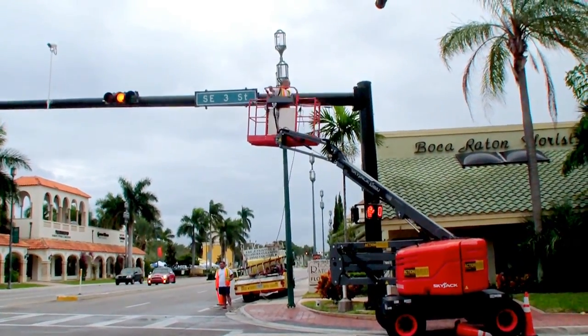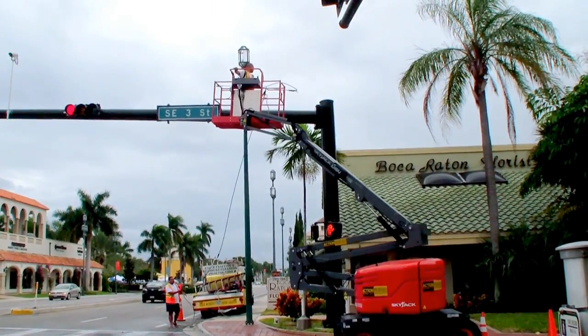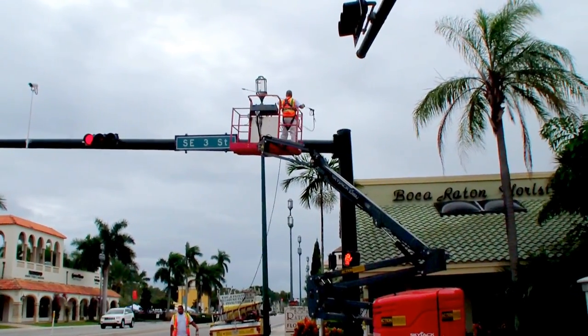Here in downtown Boca Raton, Florida. You can see the unique application for pressure cleaning. Pretty much, sky's the limit.